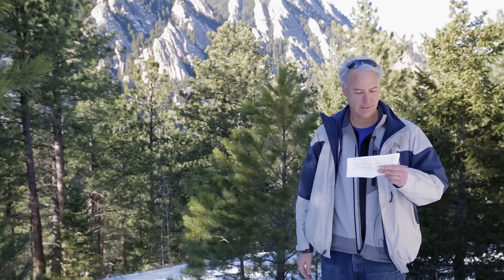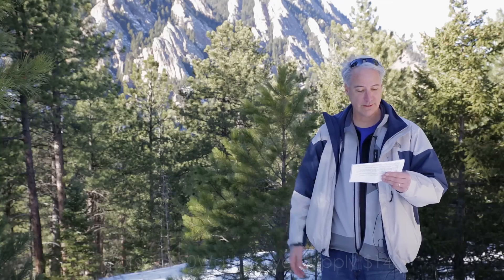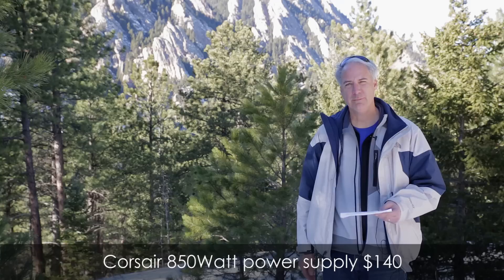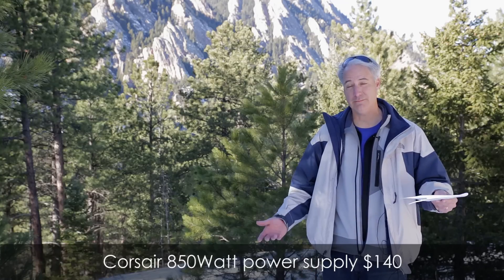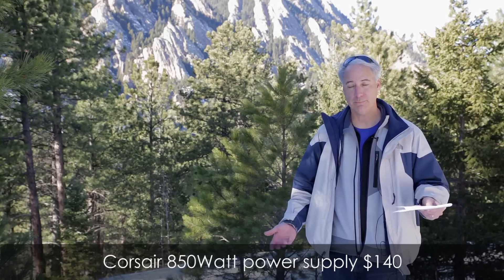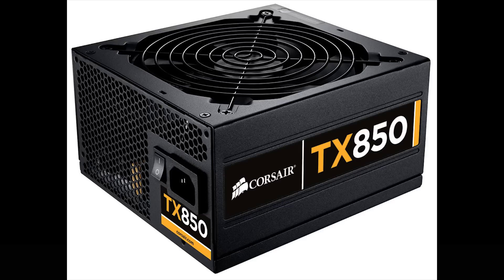Next up is the Corsair 400R case, which is about a hundred bucks. I haven't checked yet whether my graphics card will actually fit in the case, so I need to make sure that works. Next is the Corsair 850 watt power supply coming in around $140. I probably only need about 700 watts, but in case I add extra hard drives in the future I'm going to go ahead and beef it up.